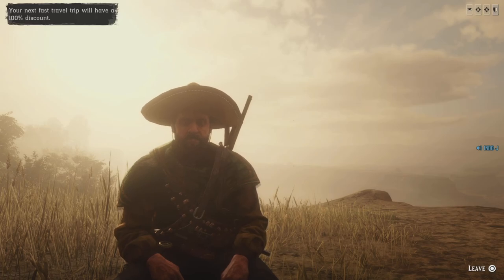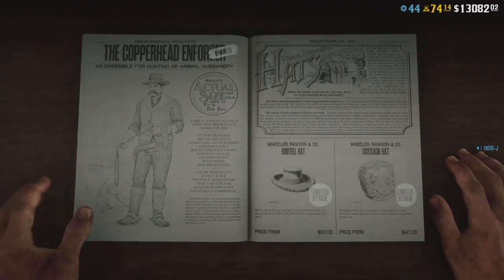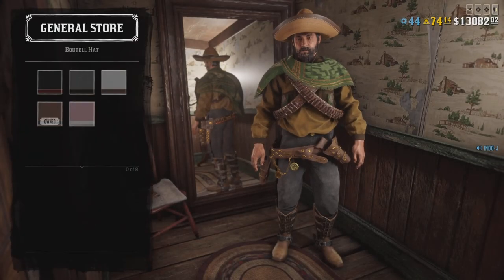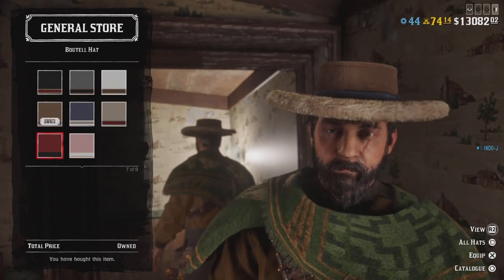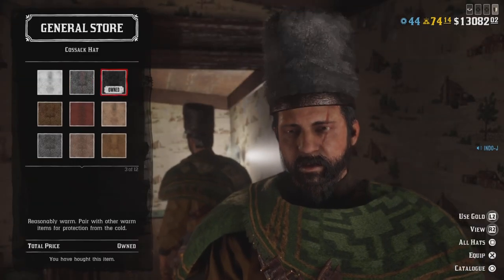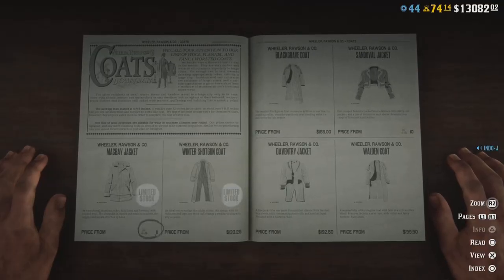Let's go to the limited stock clothing first. There are unlimited stock hats this week — the Bootle hat is back, and the Cossack hat is also back on limited stock.